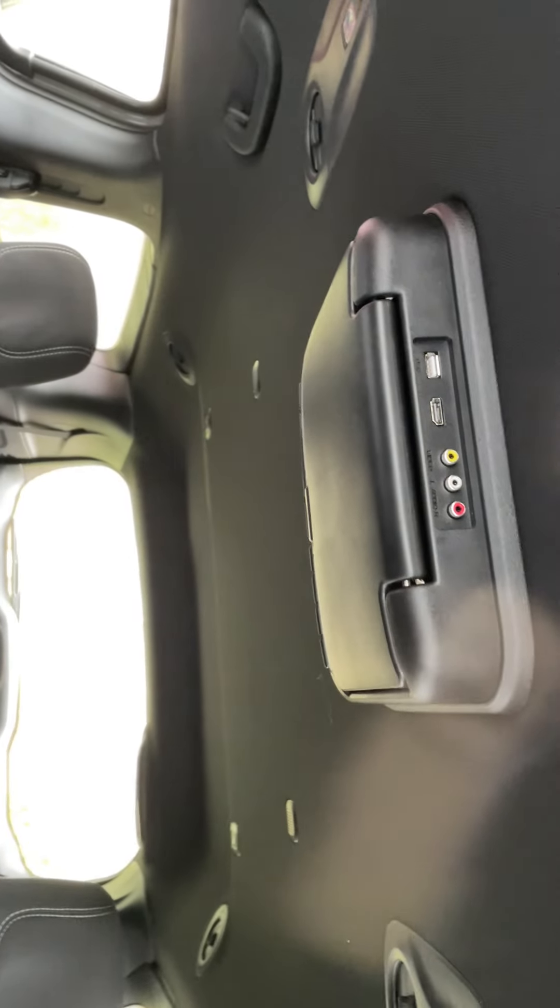You've got your parking sensors, your active lane keep assist, traction controls. This is your parking brake right here. You've got a couple different plug-ins down here, your rear view mirror, garage controls, and this will open and close your rear doors.